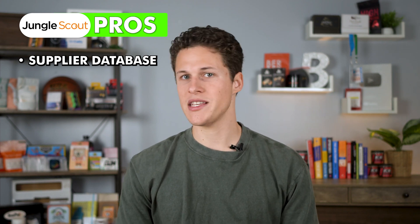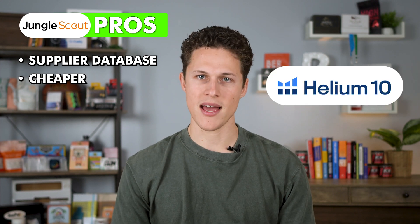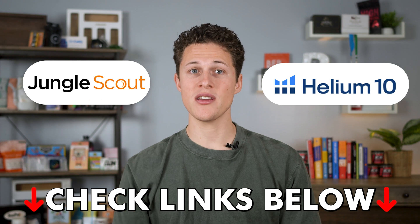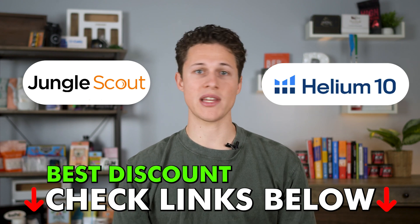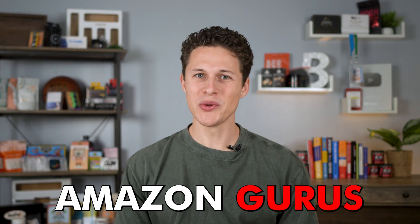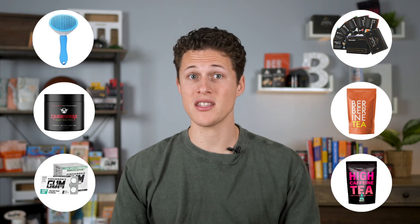Another pro of Jungle Scout is that, even though it's not by much, Jungle Scout is actually cheaper per month than Helium 10. I do have the hookup for both — links in the description give you a discount for both Jungle Scout and Helium 10. The difference between me and scammy Amazon gurus is I've actually been selling on Amazon for many years and launched my own products as well as products with Travis here on the team.